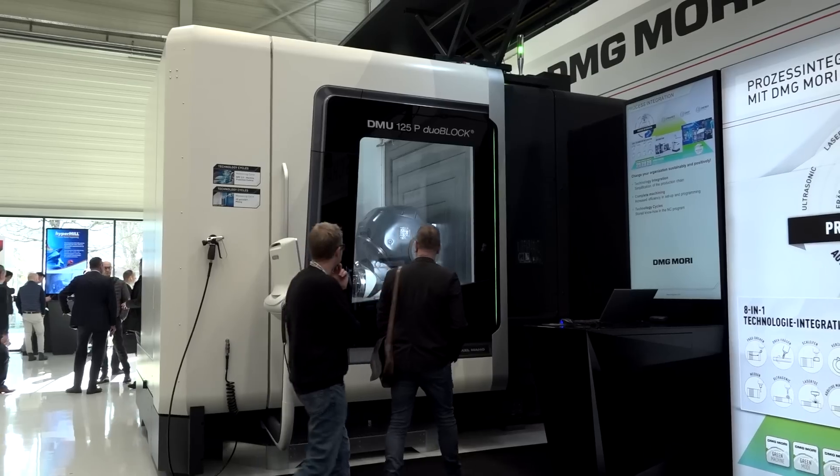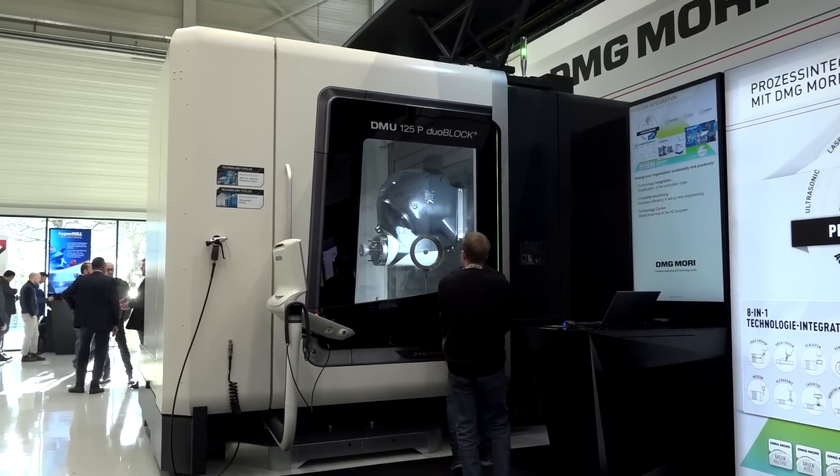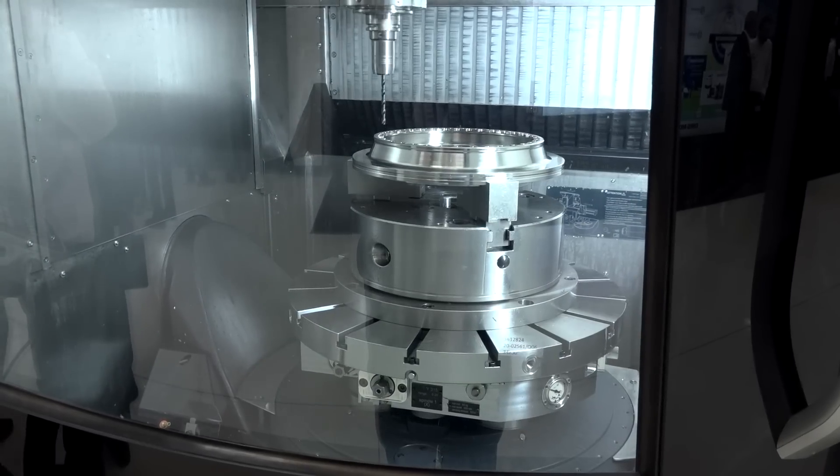Of course this show is all about the machines, but it's building relationships from the moment that machine is ordered to when it's installed in their factory. The customers get to see everything that goes on behind the scenes, not just the receiving of the machine.